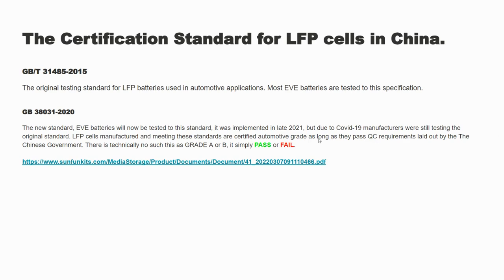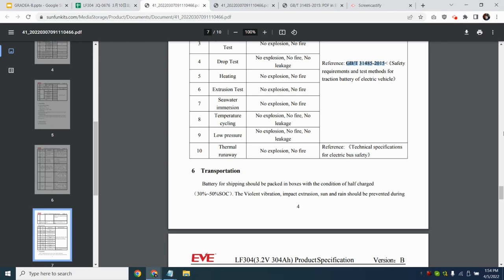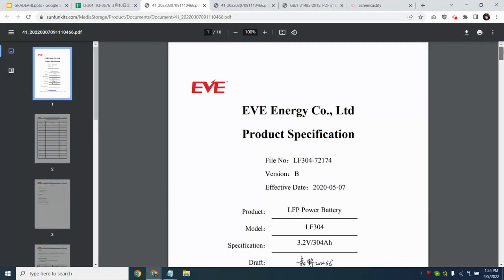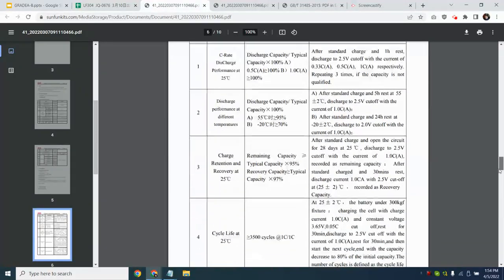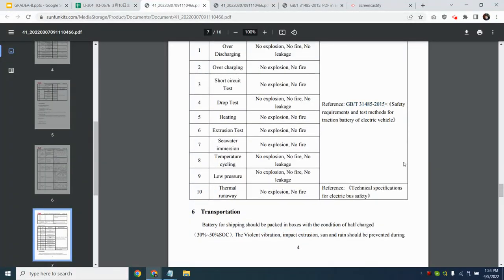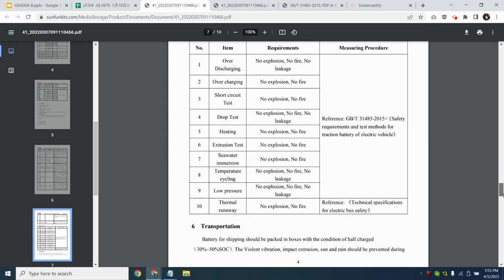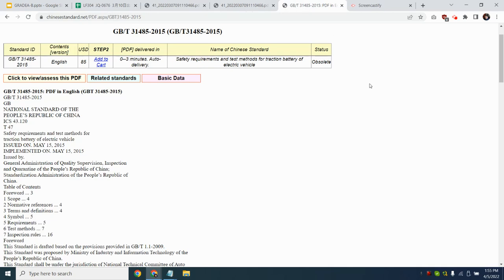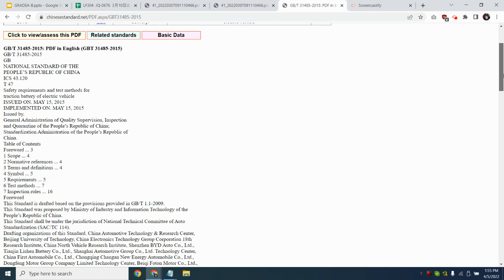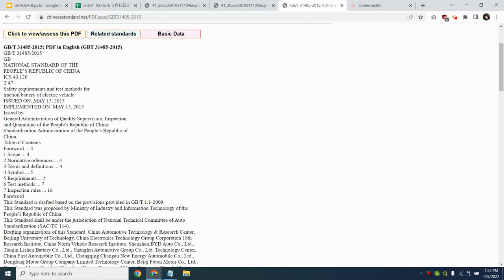Let's look at the actual EVE official document. Once you open it up and look at the information, you will see that for testing standards they reference this standard — it's on page four. If you do a Google search for GB/T31485, you'll see that this is a testing standard for safety requirements and test measures for the traction battery of electric vehicles. So it is an automotive-grade cell — that's what its intended purpose is. If you meet that requirement, it is a certified cell. But as you'll see in this video, not all cells meet that requirement, and that is why those cells are sold as Grade B.